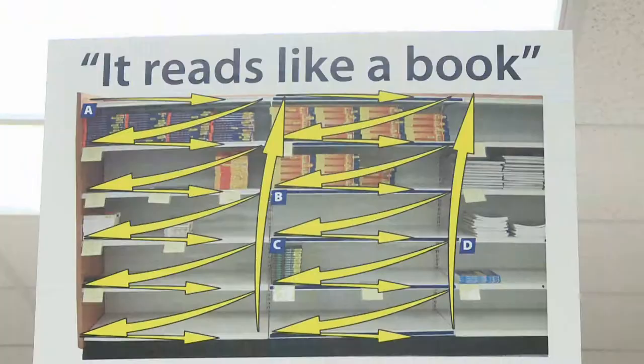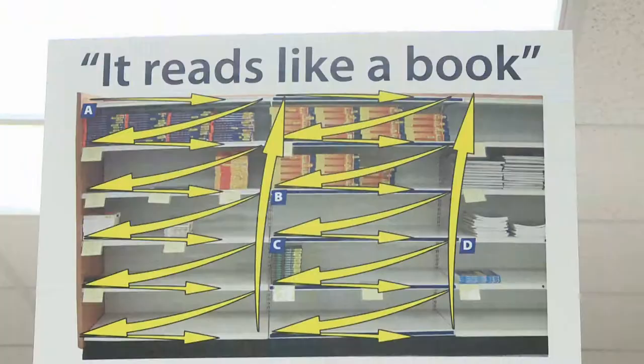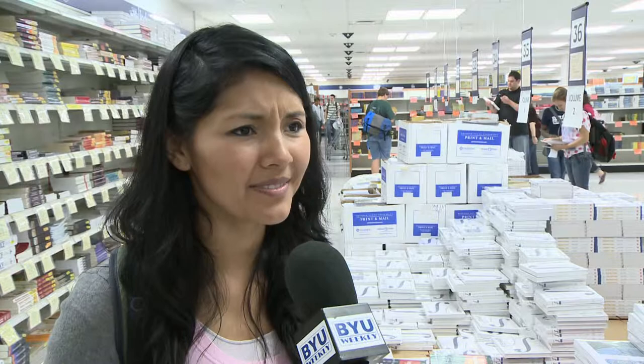Those kiosks are just one of the many ways the bookstore is helping students find their books. Students recognize these efforts and are very grateful for the bookstore's organization. "I know it must be crazy just to get so many books for so many classes and so many people, especially in the fall. I feel like there's a lot more people in the fall."